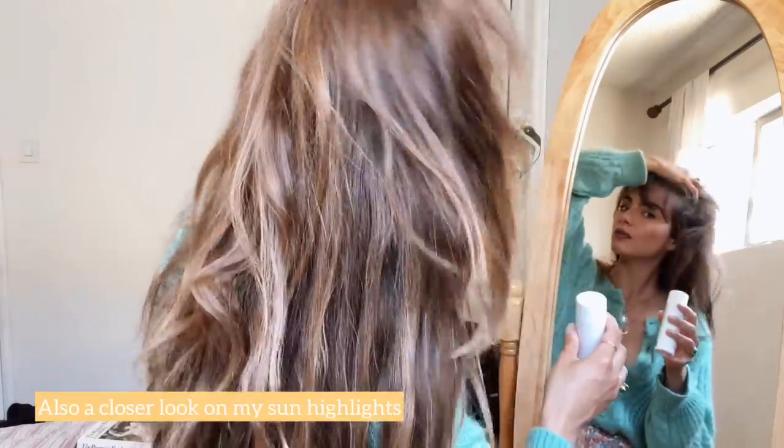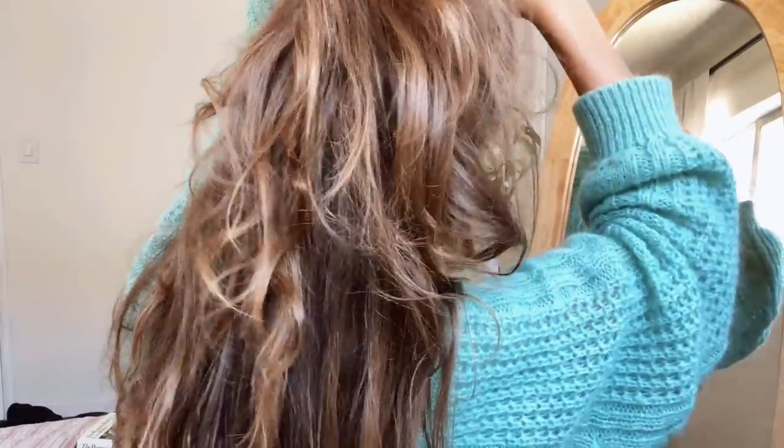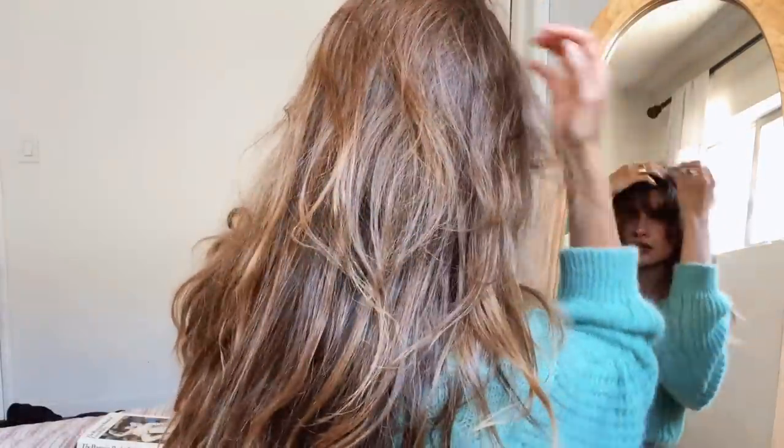Lately I've been loving this product by Playa — it's called the Soft Volume Powder, and that's exactly what I want. What I do is lift my roots and get some powder in, then massage it, kind of lifting the roots. That will keep my hair looking matte and fresh and light for the rest of the day.